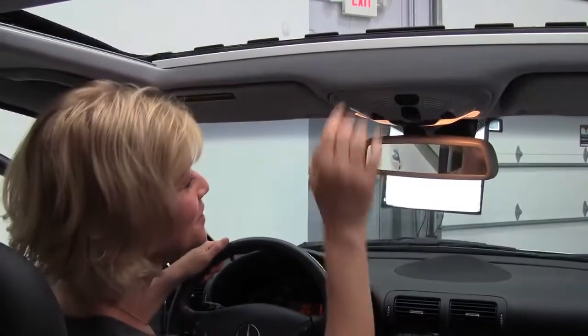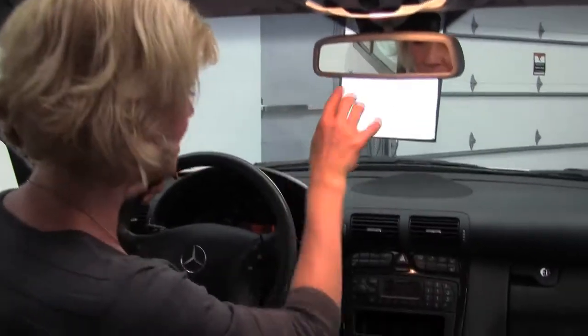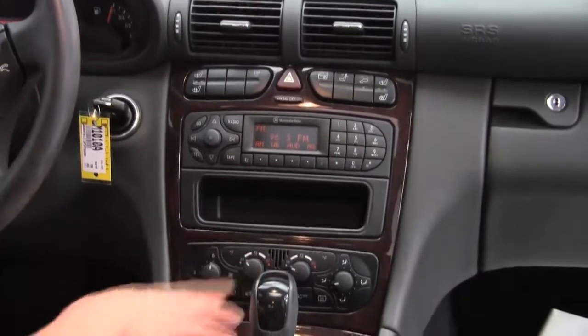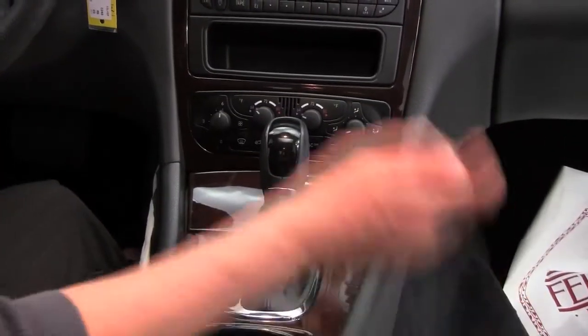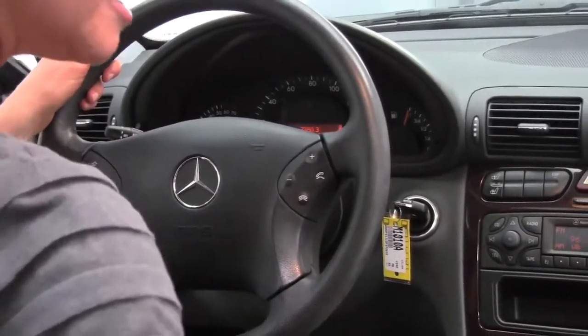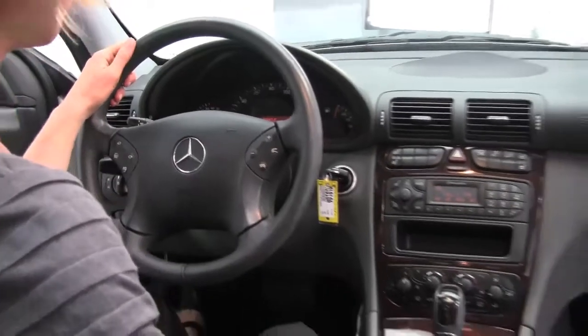Power moonroof, auto-dimming rearview mirror, factory-installed sound system that sounds absolutely wonderful. Dual-zone climate control, beautiful wood grain trim. It's capable of a hands-free phone system, steering wheel mounted controls, and we've got good storage throughout. Absolutely beautiful.